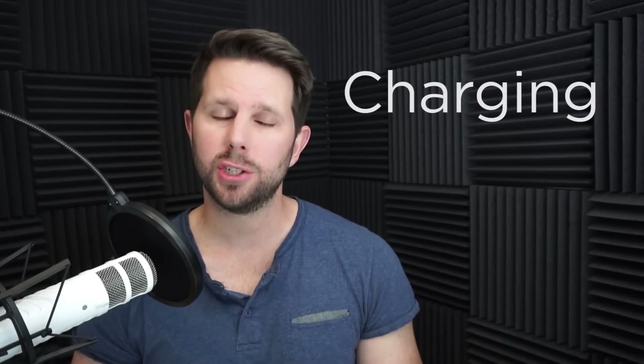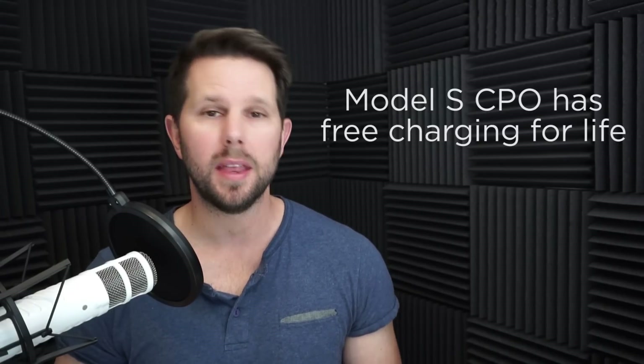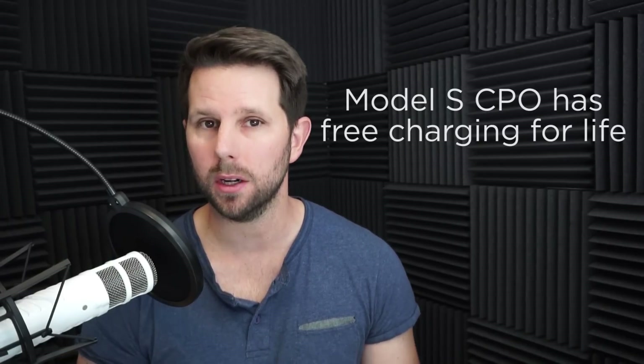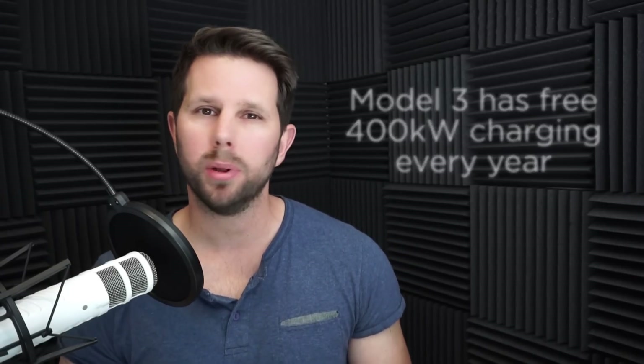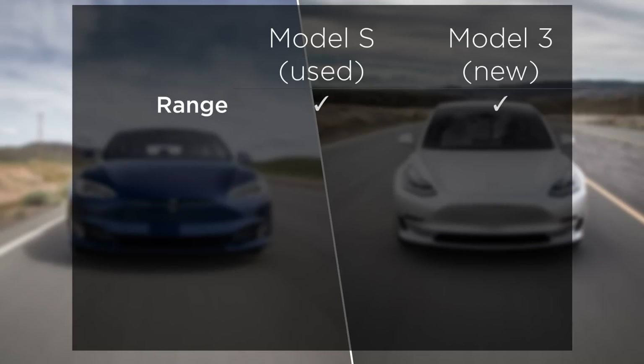The next thing to talk about is charging, and this is the big one. As I mentioned, the used Model S — the certified pre-owned ones sold by Tesla — will carry free supercharging for life. That benefit goes with the vehicle, not with the owner. The new Model 3 will have a charge, and it will be fairly minimal, plus you get 400 kilowatt hours of charging free every year. With those two factors in mind, I'm going to give the point here to the used Model S.